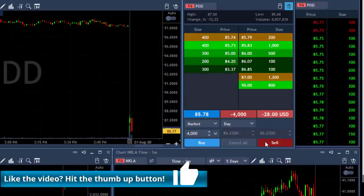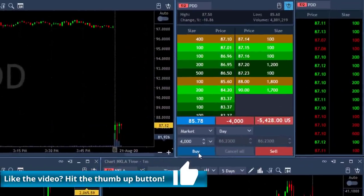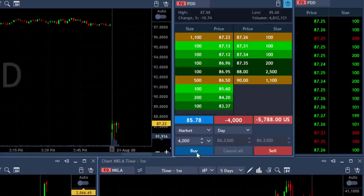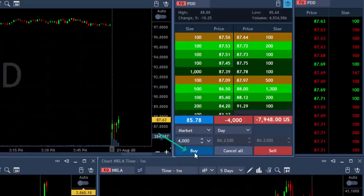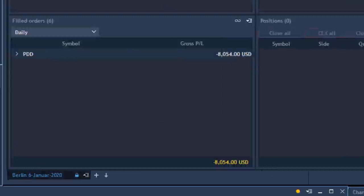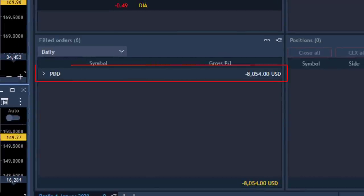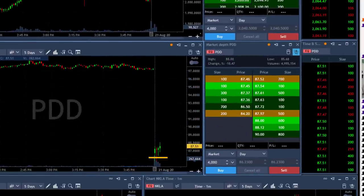PDD is not doing good — lots of bottoming tails here. I'm going to close it over the highs at $87.50, and it's getting close. It spiked up 40 cents over, I'm closing it now. A very unpleasant $8,000 loser. PDD was supposed to be a gap and go, was supposed to come down under that level, but it did not.